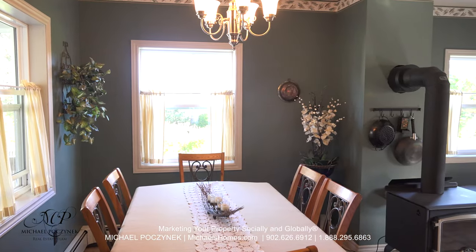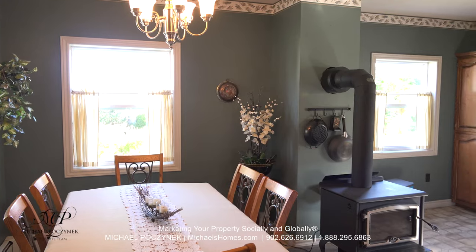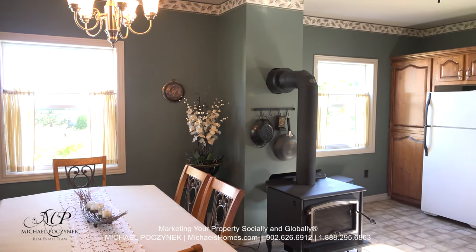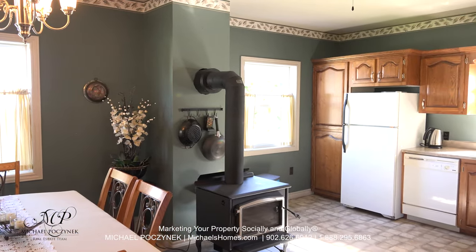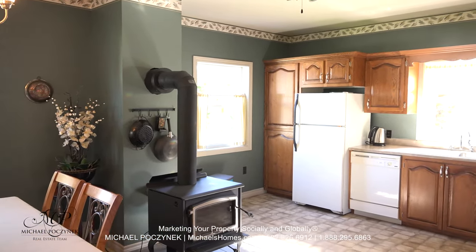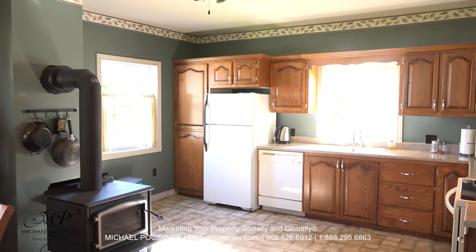Coming in through the back door, we traverse through a large mudroom and then enter the kitchen combination dining room. We're surrounded by lots of windows with country views, a wood stove which would be nice and cozy in the winter, and a large kitchen with tons of cabinets and a dishwasher.